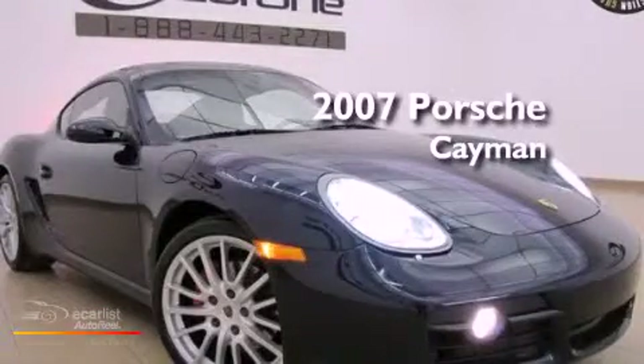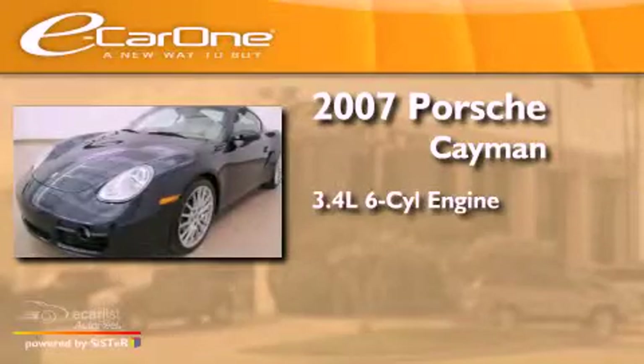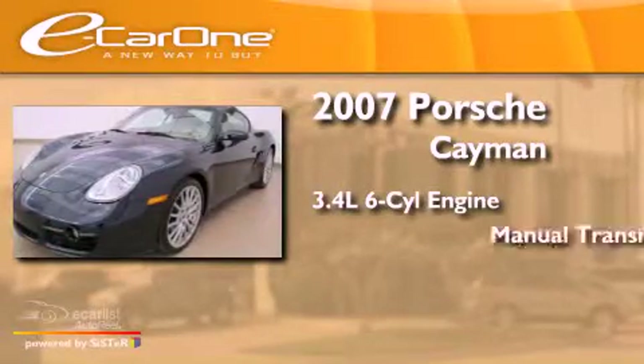This is a 2007 Porsche Cayman. It has a 3.4-liter six-cylinder engine and a manual transmission.